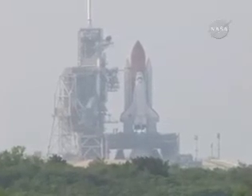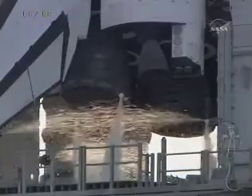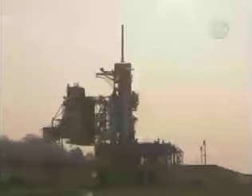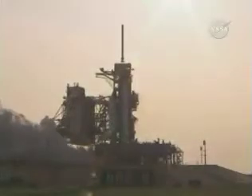2-10, 9, 8, 7, 6, go for main engine start, 4, 3, 2, 1, 0.